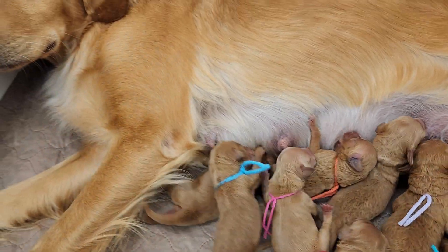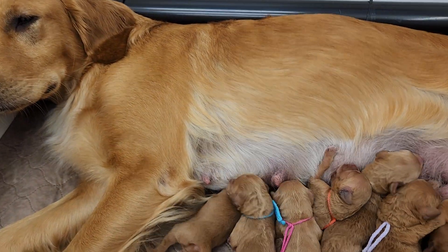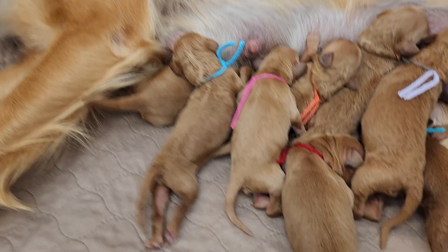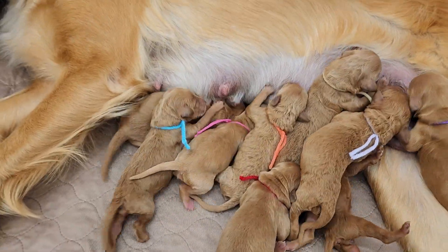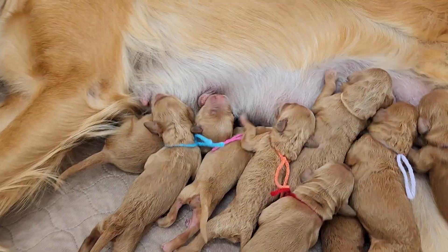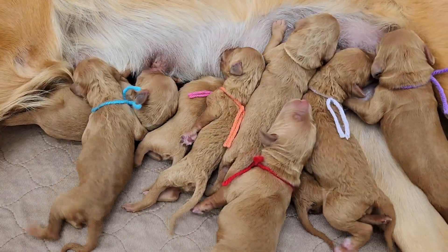Are you sleeping, Kallie? Is that a good headrest? She's doing awesome as a mama. Everybody is spotless. She's very attentive, which is awesome.